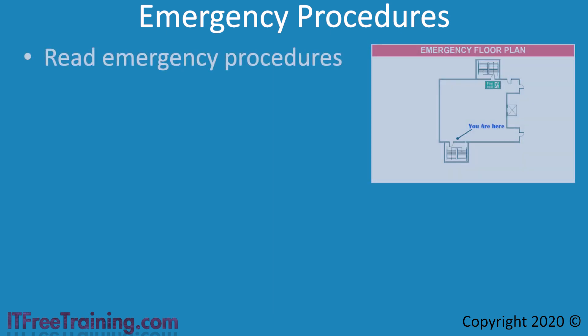In your organization, particularly larger ones, there will be procedures on just about everything — some from government regulations, others from internal policy. Your organization should have a set of health and safety procedures, which may be part of an employee induction or handbook. First of all, read the emergency procedures — they will tell you what to do and where to go during an emergency. Somewhere on the floor you are located on, there will be a floor plan showing where you are and, more importantly, where the nearest fire escape is. Your floor may have multiple fire exits, and depending on the type of emergency, you may need to use a different one. Don't automatically use the same door you came in just because that is what you are used to doing.